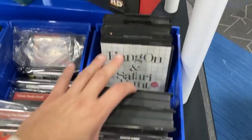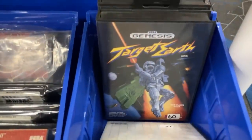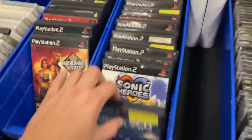Some Sega stuff. I never heard of that game — Target Earth. Some PS2 stuff.